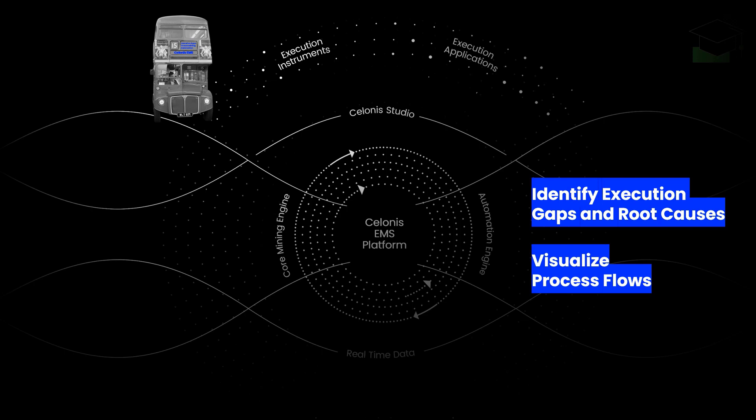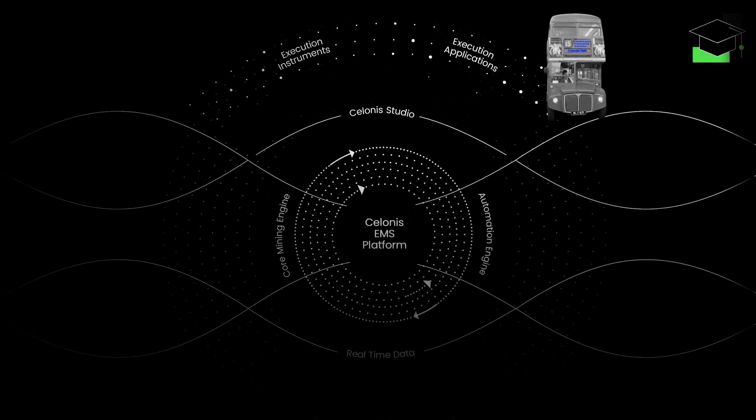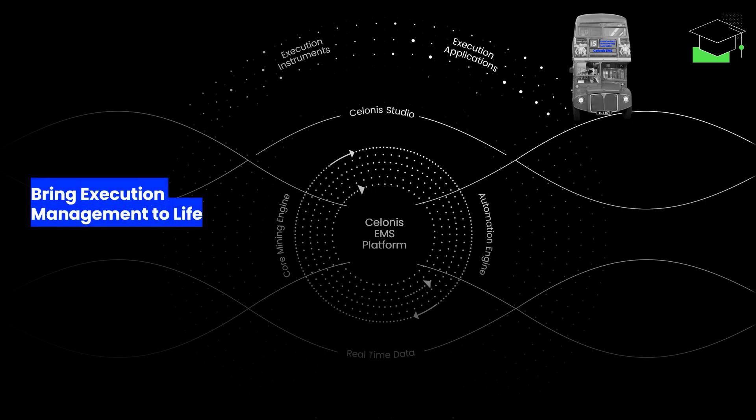As a second-to-last stop on our journey, have a look at the right side of the Salonis EMS platform where execution management actually comes to life. Execution applications are designed to empower every role in a department, from executives to operational experts.